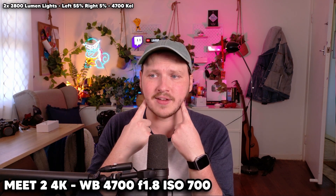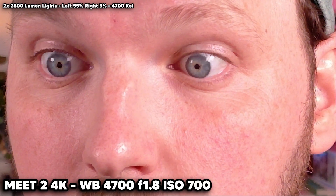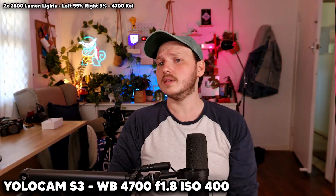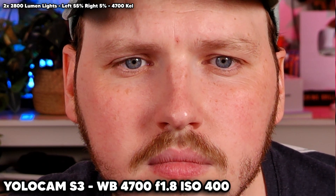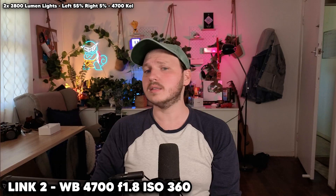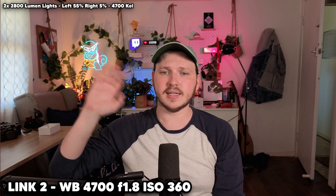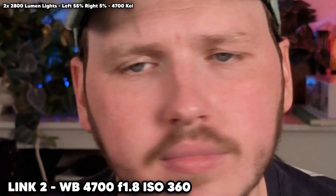It is time to reveal the blind tests. Blind A is clearly the OBS Bot — softer than the other images with slightly too-red skin tones. Blind B is the YoloCam S3 — very obvious now by how sharp, contrasty, and saturated it was, pushed incredibly hard. And Blind C is the Insta360 Link 2 — incredibly color accurate, incredibly sharp, but not unnatural. Were your guesses correct, and which one did you actually prefer? Comment below.